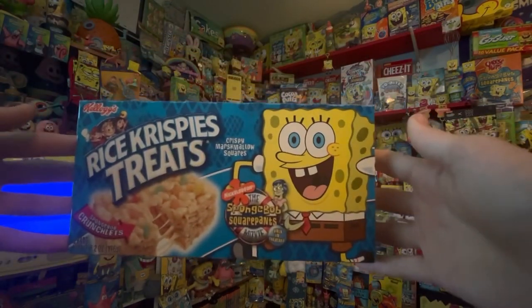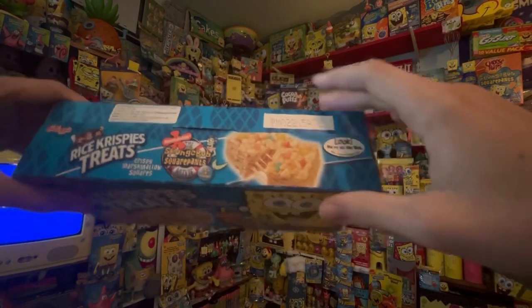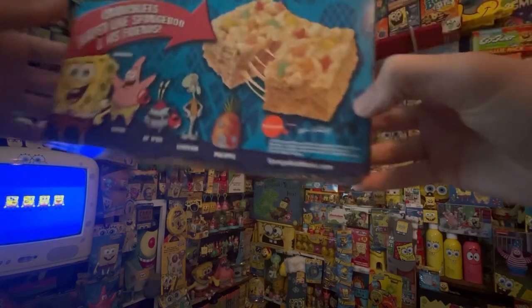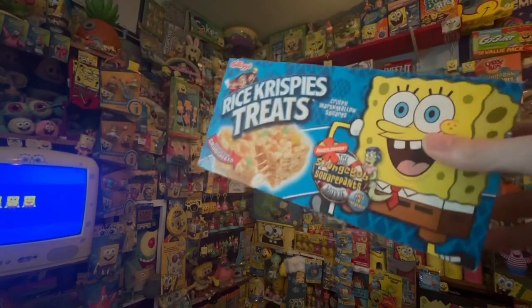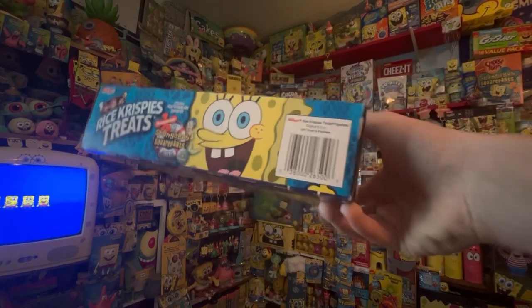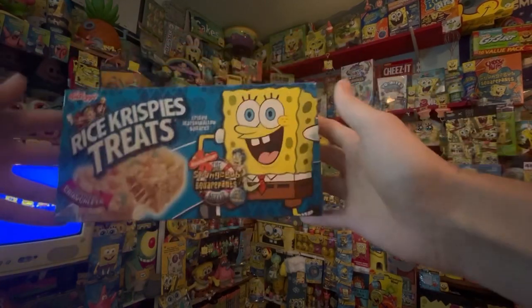Next is the SpongeBob Rice Crispy Treats. This is a pretty rare small item — this might be the only documented one on YouTube. On the top it has the SpongeBob SquarePants Movie logo. On the side are all the Rice Crispy Treat characters. On the back it has SpongeBob, Patrick, Mr. Krabs, Squidward, and the pineapple house — all as sprinkles in the treats. Sadly this is not sealed. On the bottom it has the barcode, a close-up of the SpongeBob art, and Mindy with the logo.